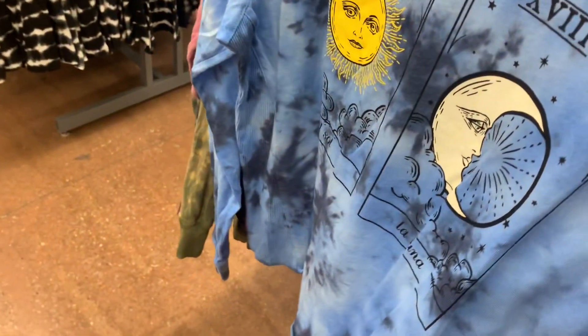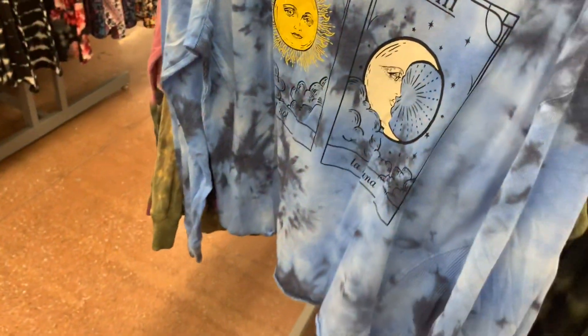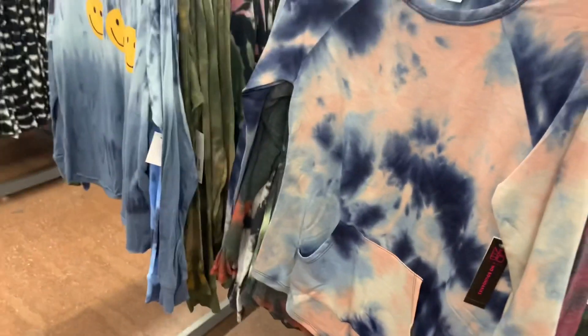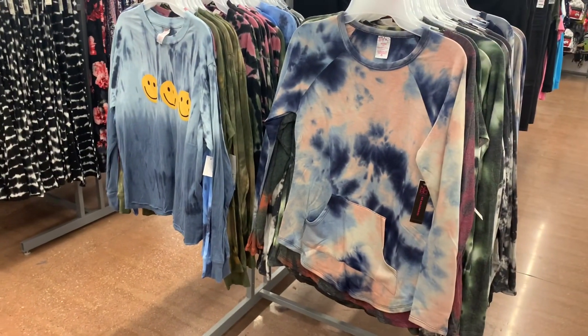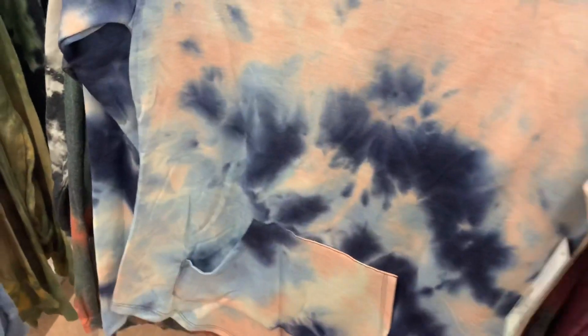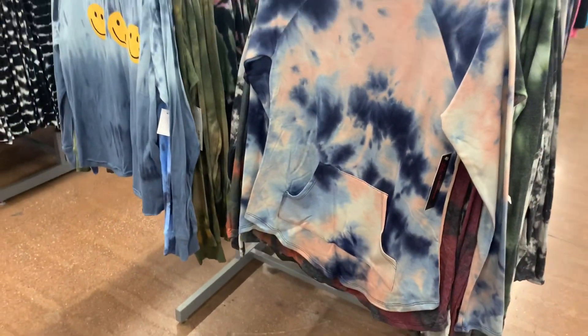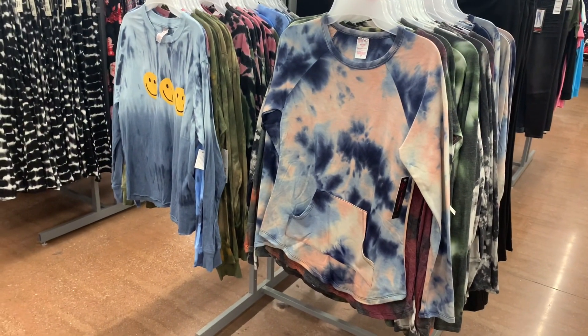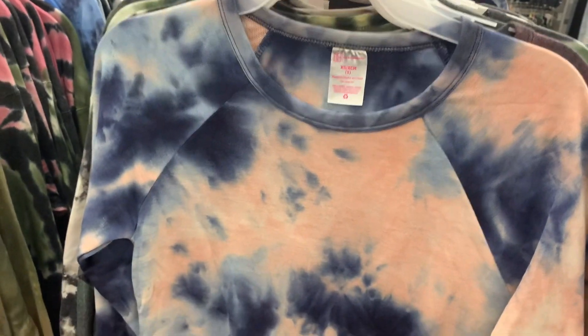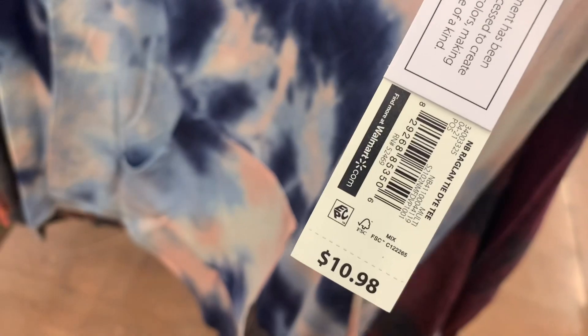They do have more. This one reminds me of the Walmart logo. And then they have this one — this is a totally new shirt, different than the other ones. So you can get these as well. I love this one. It looks like a hoodie, but it's not — it's just a long sleeve shirt and it has the pocket, there's no hood on it. I just love the colors, it's like cotton candy colors. It's $10.98.